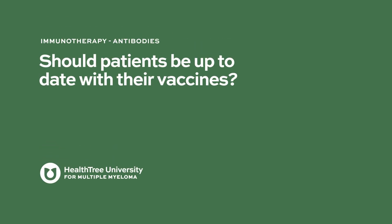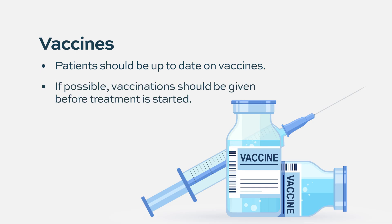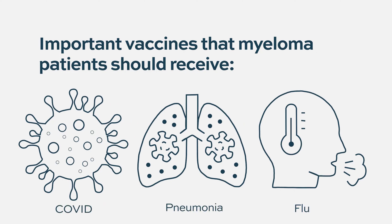Should patients be up to date with their vaccines? Some protection is better than none. It's probably better to start vaccination before beginning treatment — as with daratumumab, if someone is starting in a few weeks, vaccinate a little earlier. But we often don't have that luxury; when people need treatment, they need it. If there's an important vaccine they haven't gotten yet — COVID, flu, or pneumonia vaccines — they probably should get it, even knowing they may not mount the same response as someone not on treatment.